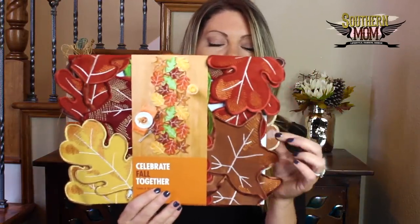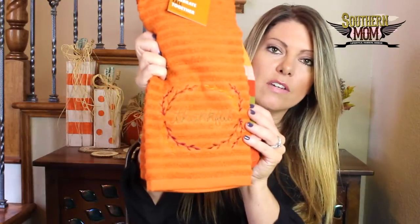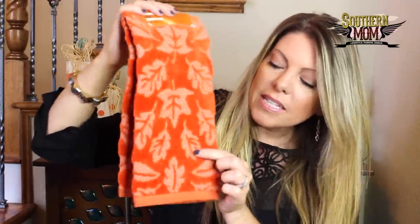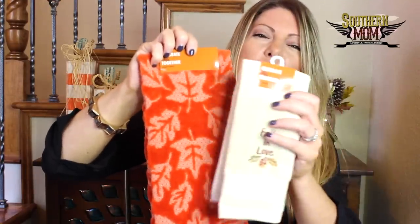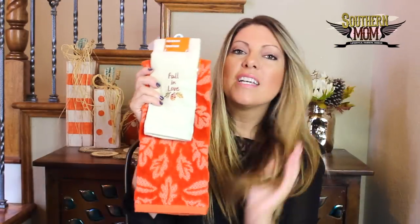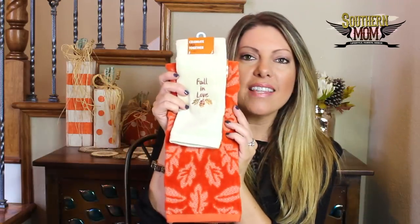Now let's move on to Kohl's. The first thing I purchased was a little table runner with leaves on it — I thought it would go well with everything from Hobby Lobby. I also picked up some new dish towels: one says 'thankful' and the other is a plaid dish towel for the kitchen. I love this one — it's really good quality. There's also a burnt orange one with some leaves that is so soft. And layered on top of that one it says 'fall in love' with little leaves. You can see everything is very leafy and nature-like, and these will go in our guest bathroom.